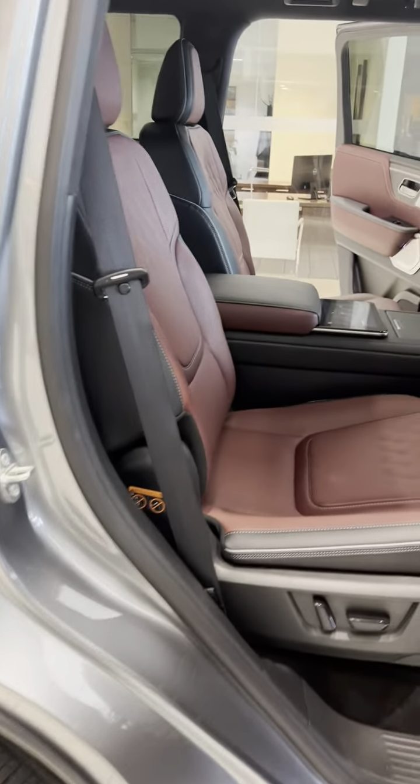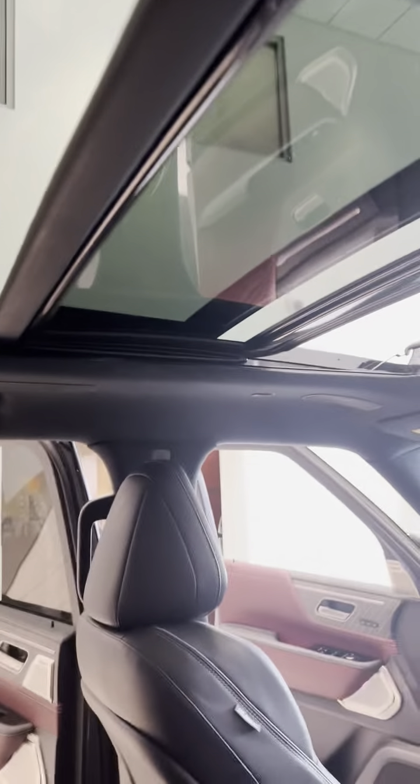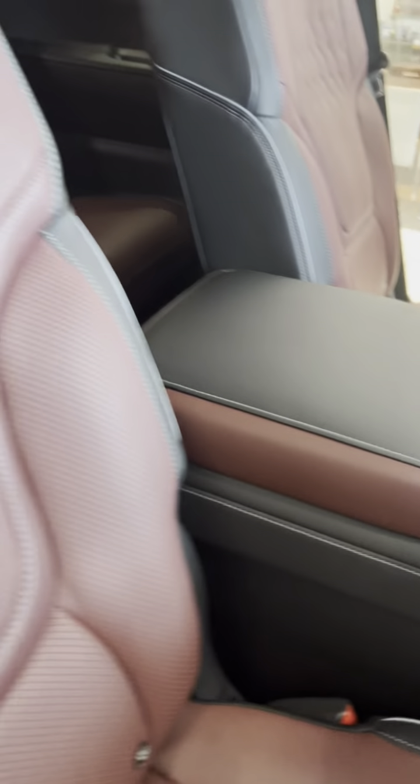Going to the second row. Captain's chairs. Look at the sky view. Center console.